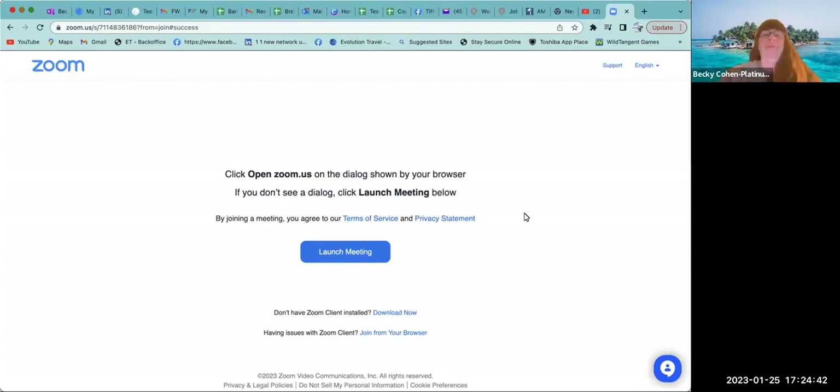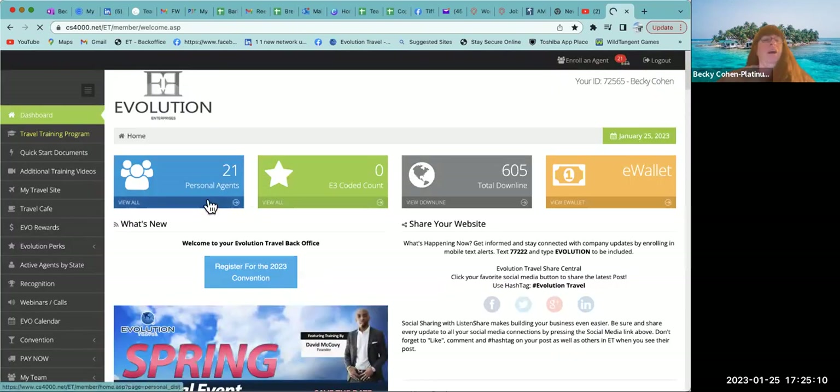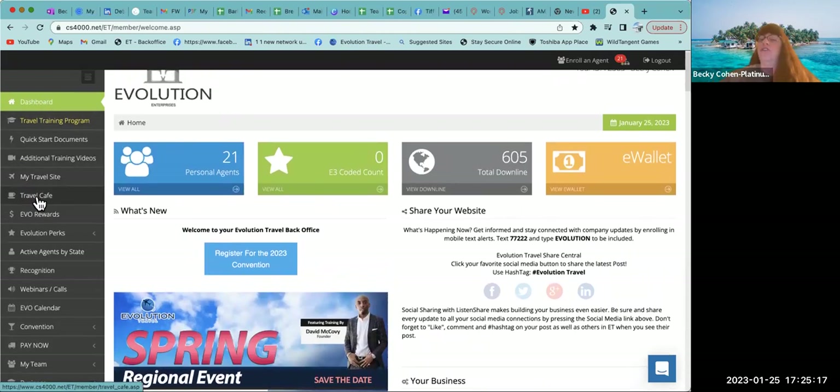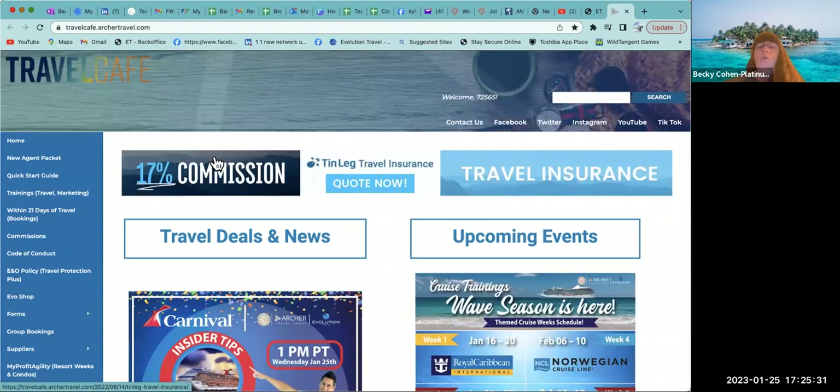Hey everybody, Becky Cohen, your platinum leader and trainer. We are going to start with new agent orientation part two, which is going through our Travel Cafe. I have my screen shared. We're going to go to our back office — you'll sign in with your agent ID and password. Here is our back office, and we're going to come to the left-hand side and go to the Travel Cafe, which is underneath your travel website.